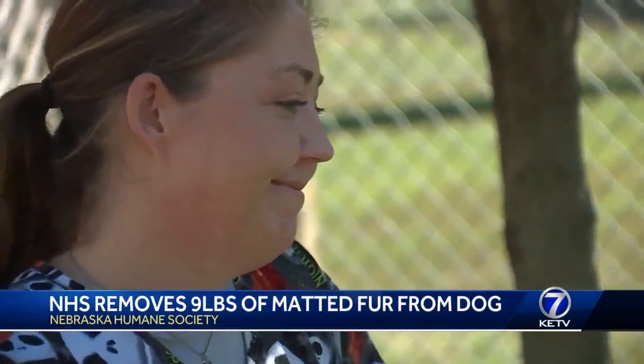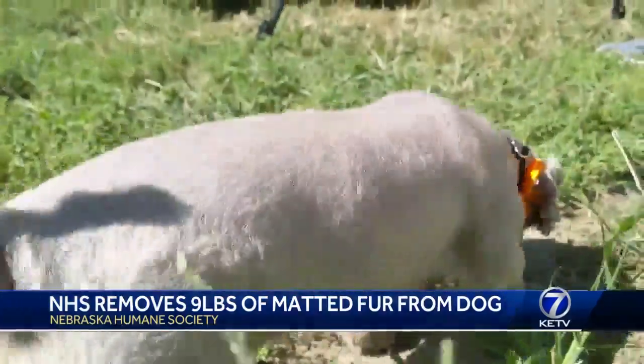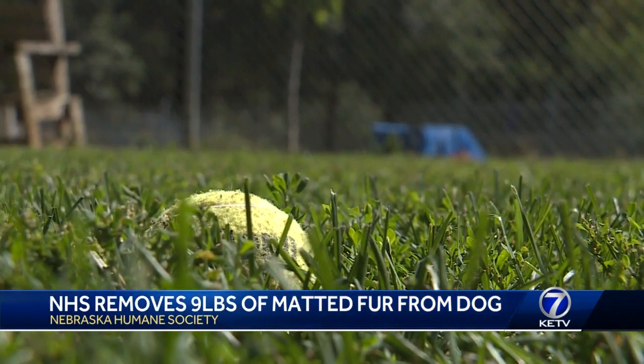It was shelter groomer Jenna Basler's third day on the job. She says she couldn't let her emotions get in the way of the work that needed to be done. You kind of just snap into this mode of get to work, take care of this dog, especially because the longer they're under anesthesia, the more dangerous it gets too.